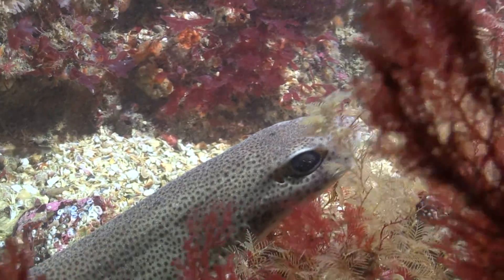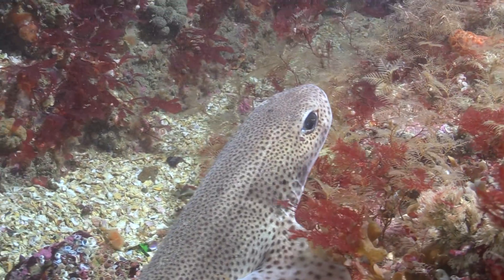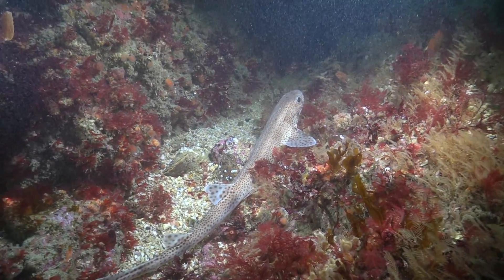Behavioral analysis showed that this catshark uses a consistent behavior pattern, termed scale rasping, as a feeding mechanism.